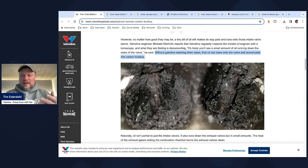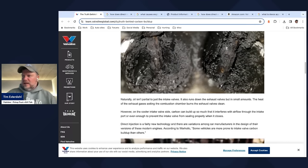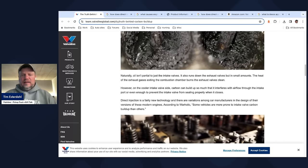It's likely you'll see a small amount of oil running down the sides of the valve, and without gasoline washing them clean, the oil can bake onto the valve and accumulate into carbon buildup. Gasoline is a combustible fuel and as it burns it will clean things. Oil also runs down on exhaust valves, but in small amounts — the heat of the exhaust valves exiting the combustion chamber burns them clean. However, on the cooler intake valve, carbon could build up so much that it interferes with airflow through the intake port and even prevent the intake valve from sealing properly when it closes.